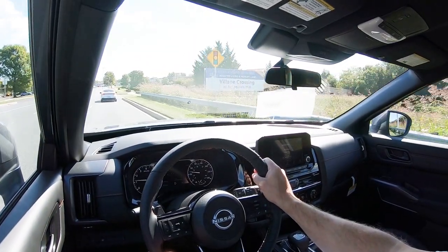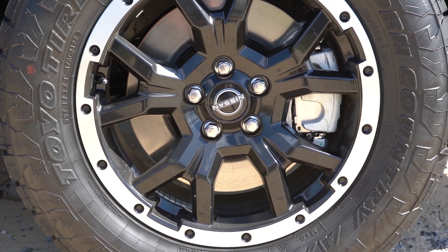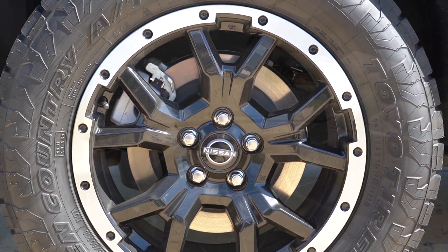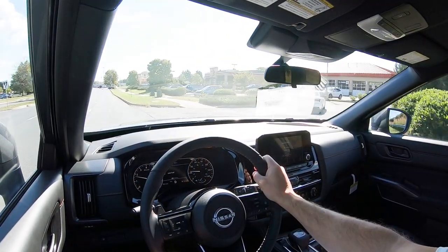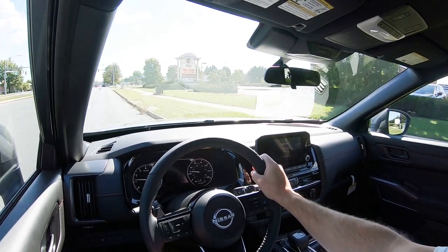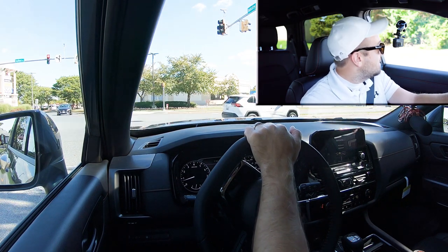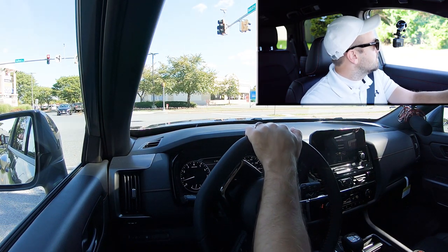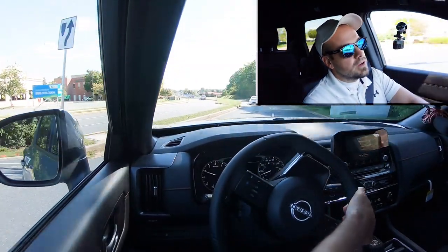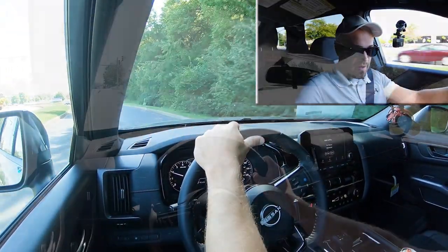Braking is equally important. Up front you'll find 13.8-inch ventilated front discs, and in the back 13-inch solid rear discs. The 60-to-0 stopping distance comes in at an insanely impressive 114 feet. Typically with SUVs you see 120 to 130 feet — I've seen as high as 139 feet — so 114 feet is luxury SUV territory, comparable to what you'd see in Volvos or Mercedes-Benz.